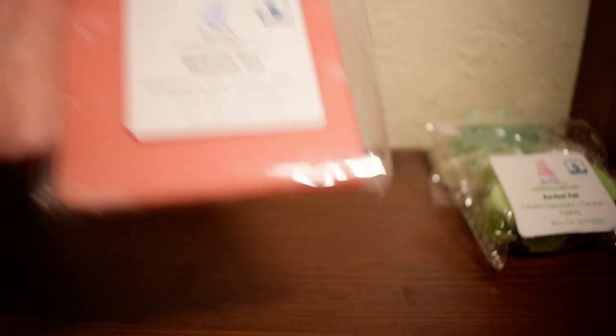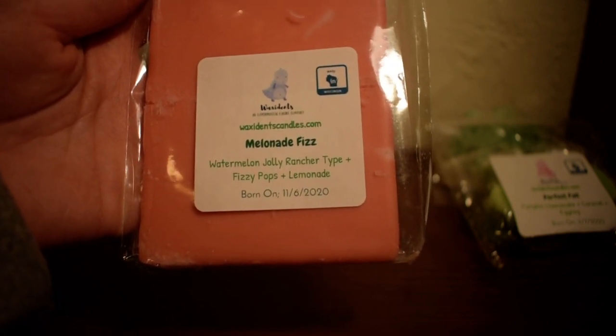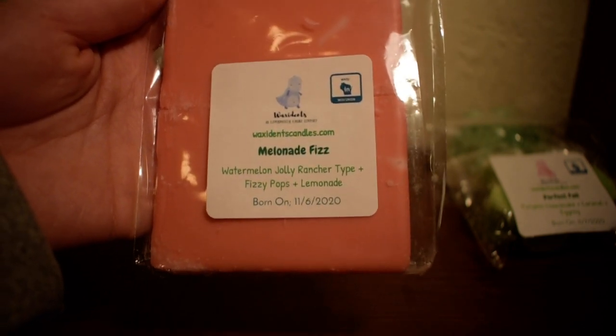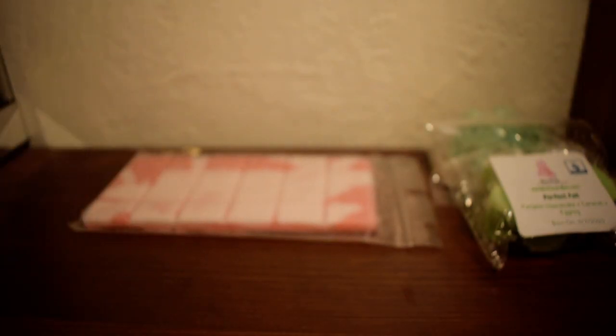That's amazing. I already love her Melon Fizz — it's probably one of my favorite scents from her. And mixed with that Lemonade, it just makes the Fizzy Pop more lemony, if that makes sense. It's an amped up lemon with that artificial Jolly Rancher watermelon scent. I love this, this is excellent. Can't wait to melt that — perfect for the summer. I'm a big summer scent kind of gal, so that's probably why I have so many summer scents.